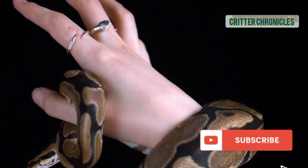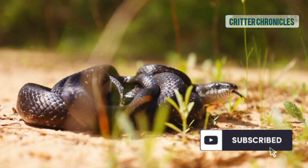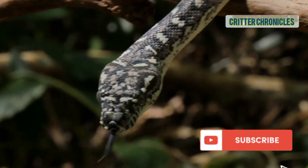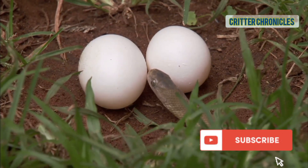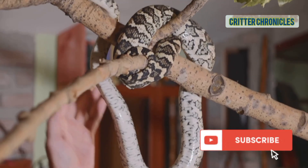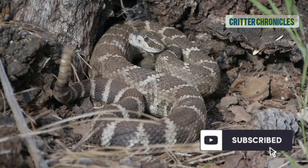The dwarf boa, absolutely tiny but a true Amazonian. The forest racer, an incredibly fast ground-dwelling snake. The striped forest pit viper, camouflaged with beautiful stripes. The Amazon egg-eater, which feeds exclusively on bird eggs. The slender tree boa, a master climber built for the canopy. The Amazonian lancehead, a dangerously venomous snake — handle with care.